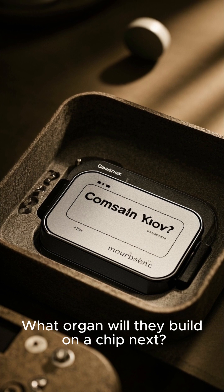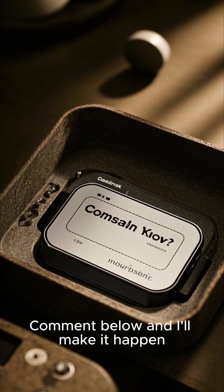What organ will they build on a chip next? Comment below, and I'll make it happen.